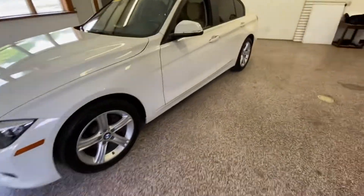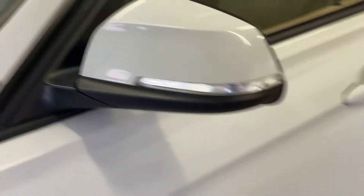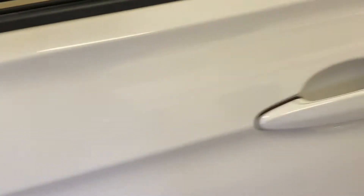Take a look at that aggressive front end. Some of the extra features like the blinkers that are put in the side mirrors.